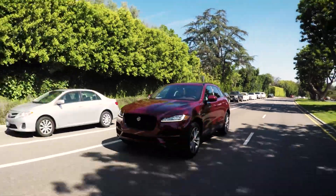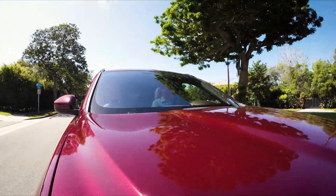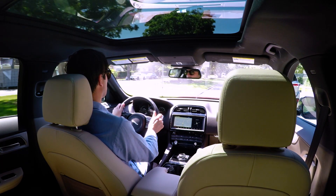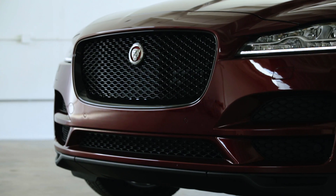The first thing to know about the F-Pace is that it's fast. We got the 35T model, which means it's got a supercharged V6 with 340 horsepower. There's also an S model that squeezes out 380 horsepower out of the same engine. But don't worry, this one's still fast.